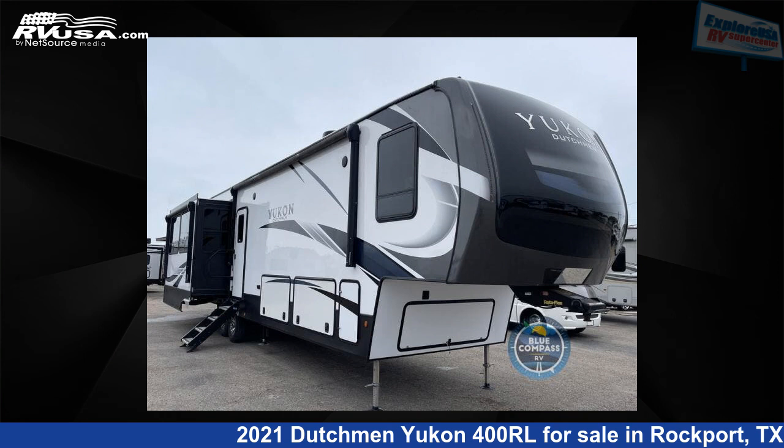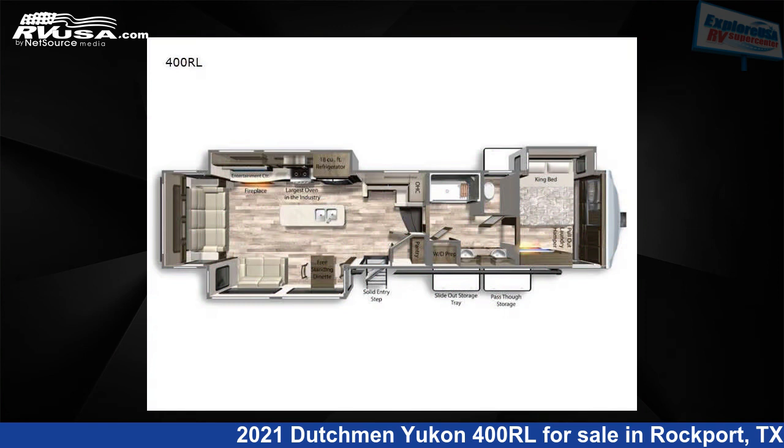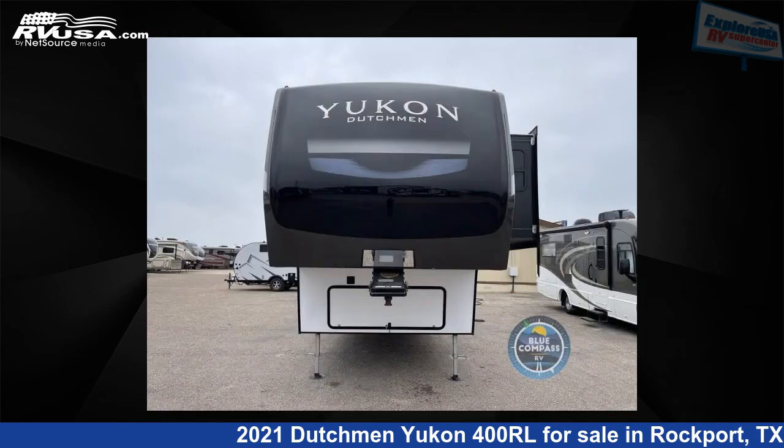This 2021 Dutchman Yukon 400RL is a fifth-wheel RV. It is located in Rockport, Texas, 78382 and is offered for sale by Explore USA RV Supercenter, Rockport, TX.